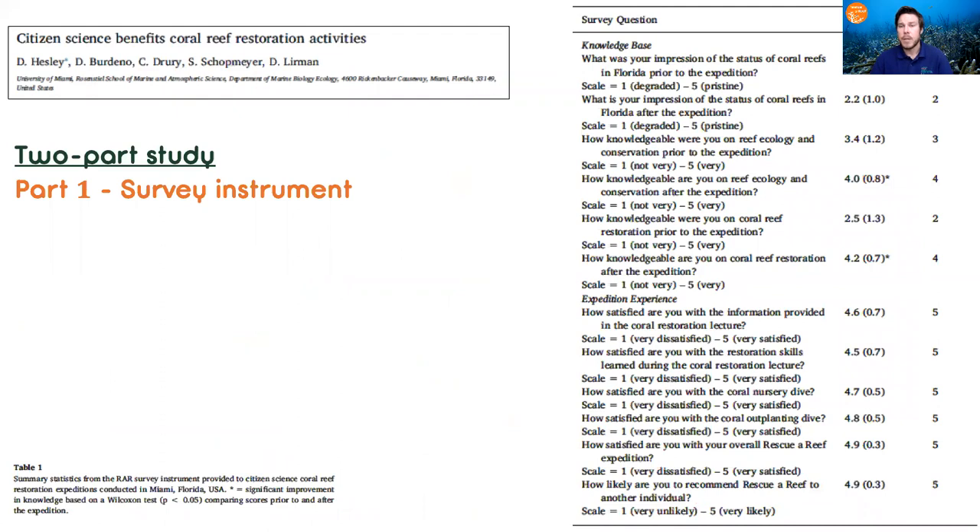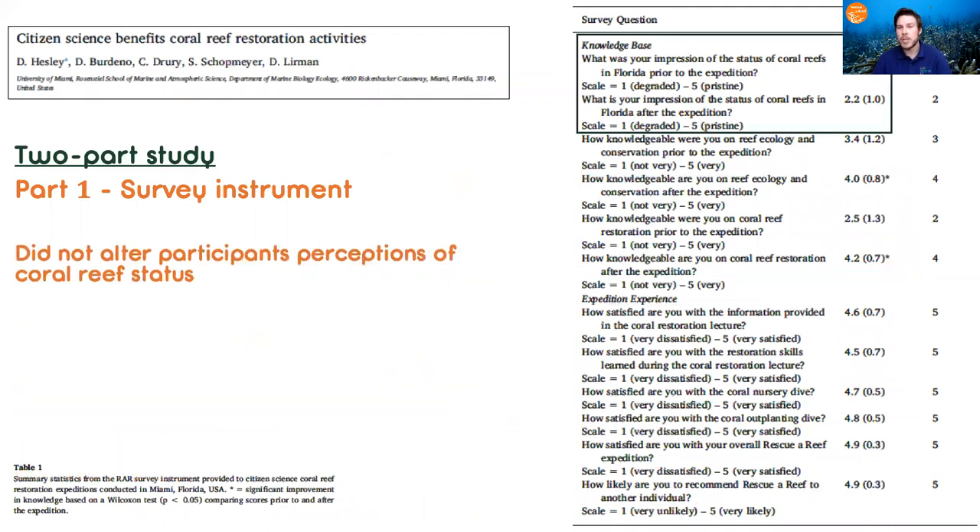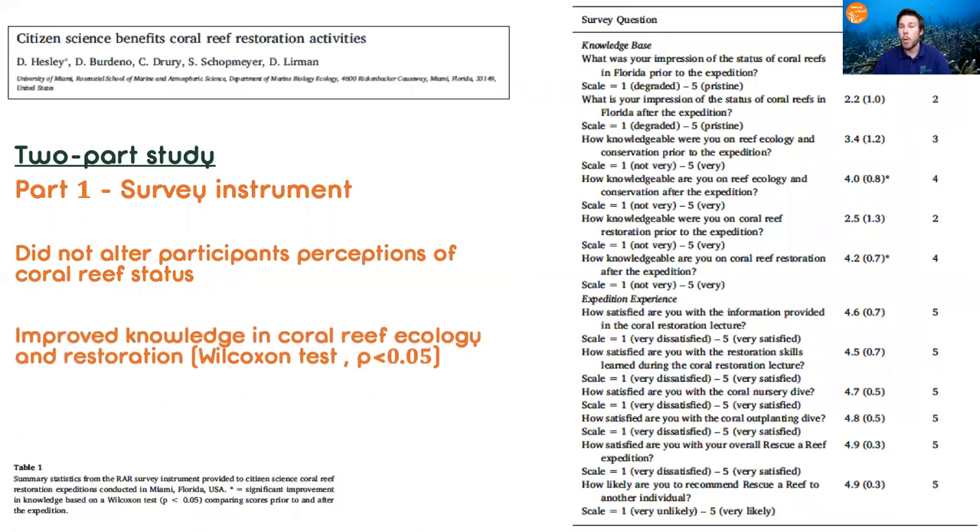So what did we find? First, we found that by coming on our expedition, this did not change their perception of coral reefs — so individuals were already knowledgeable on the status of our corals. But importantly, it did improve their knowledge in coral reef ecology and restoration.